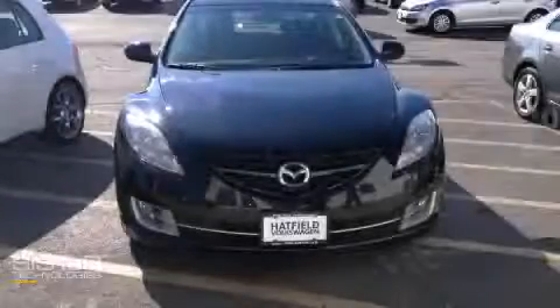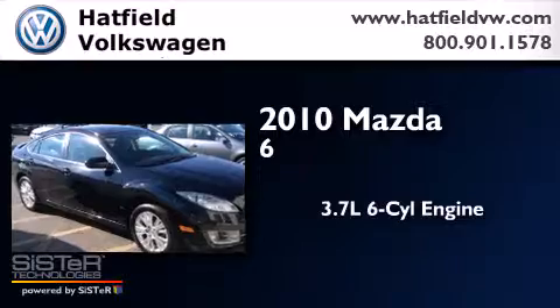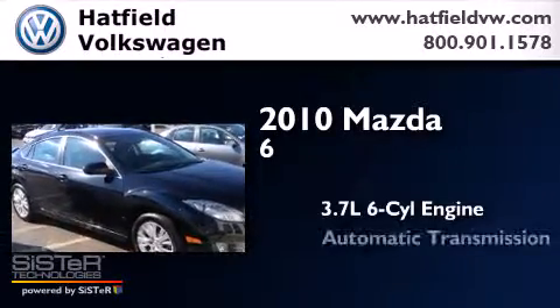This is a 2010 Mazda 6. It features a 3.7-liter six-cylinder engine and an automatic transmission.